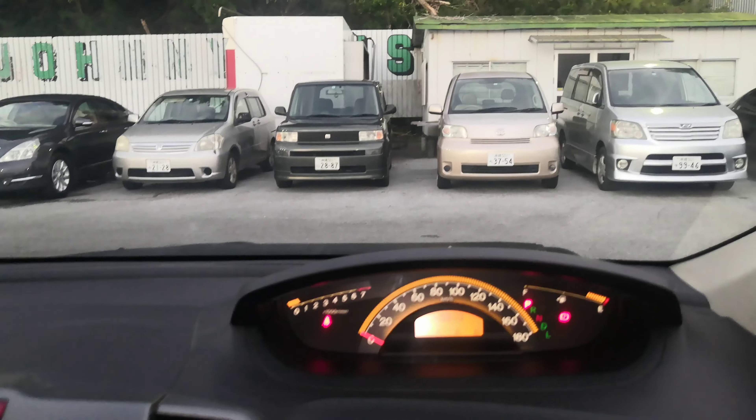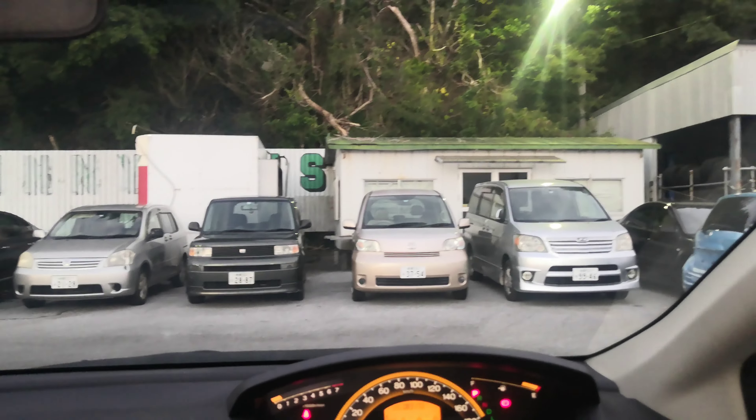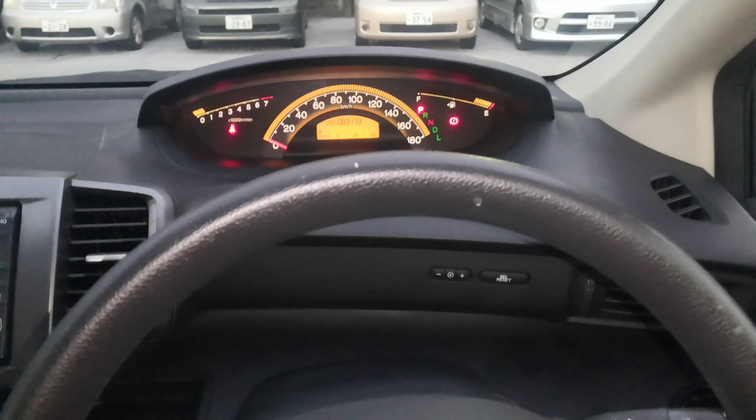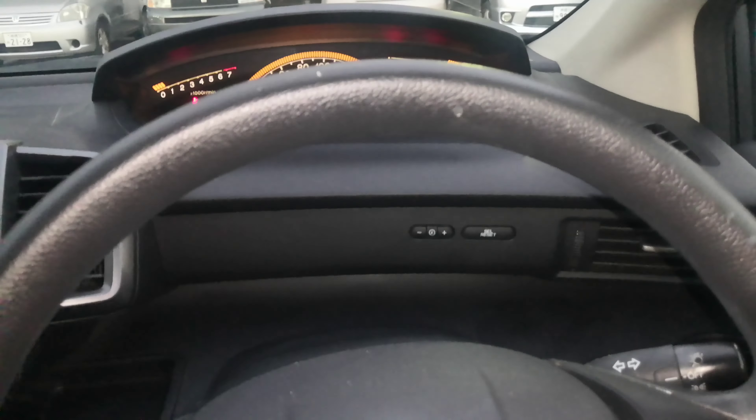I do have an auction sheet showing it's a non-accident vehicle from mainland Japan, but because it's just coming in, I keep those auction sheets inside until it's been detailed. Once it's been detailed I'm going to put it up on the sun visor on the driver's side. But if you come on out before it's been detailed, I can go ahead and run inside and get that for you if you want to take a look at it.